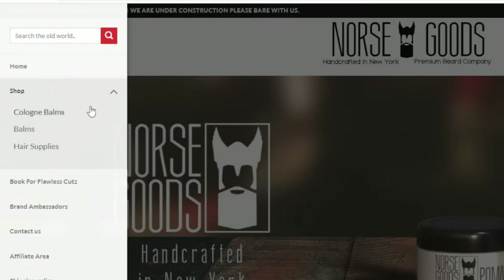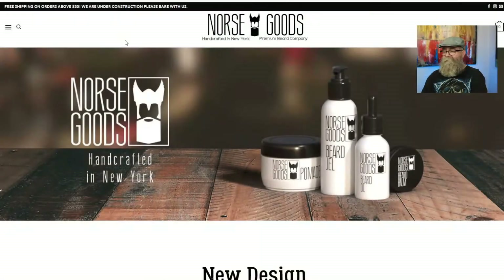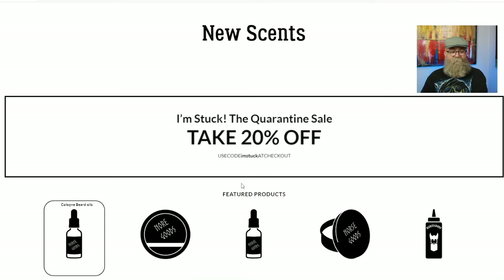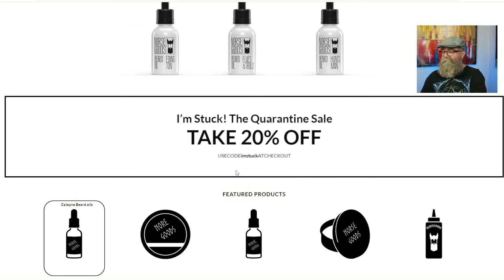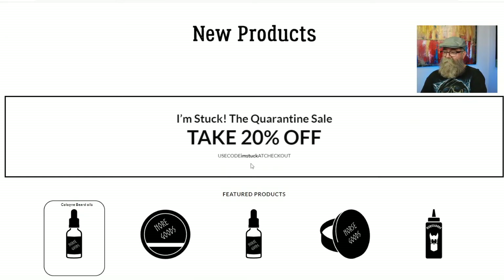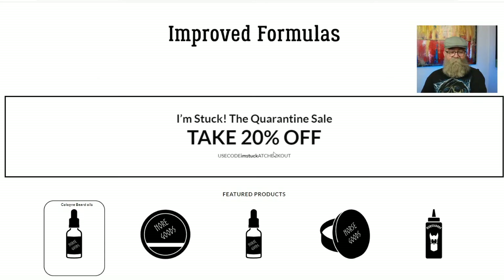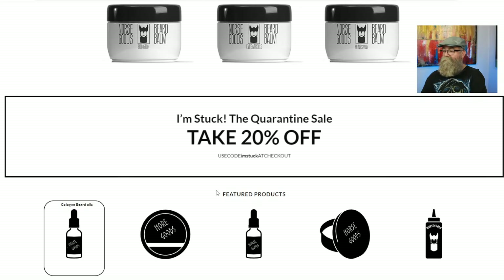They also have some beard oil and beard butter, so it'd be nice to add that here in the drop-down list. Scrolling down, they actually have a code right now — take 20% off, use code at checkout. That's what I actually used when I made this order myself, so I saved myself 20%.